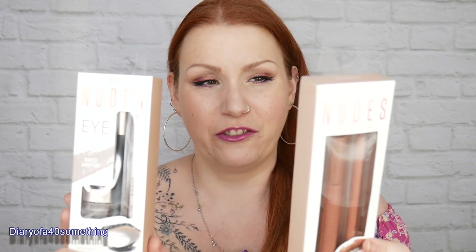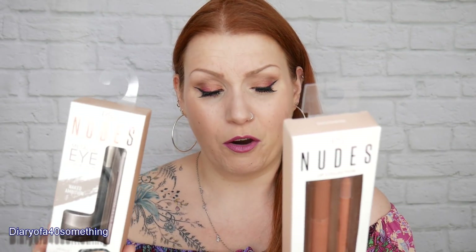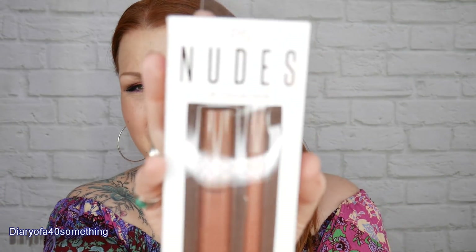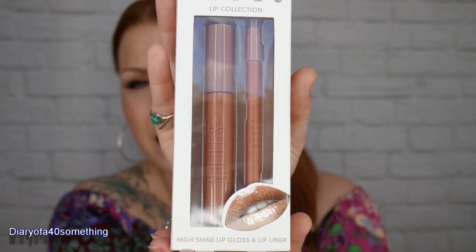My last two items are makeup from the Primark nude collection - I think they're relatively new. Both cost £3 each. The first is a metallic eye collection called Naked Ambitions, which includes a metallic eyeshadow, cream eyeliner pencil, and precision applicator. The second is a high shine lip gloss and lip liner - the colour looks gorgeous. I haven't tested much Primark makeup before so I'll give them a go.